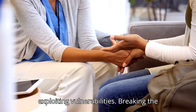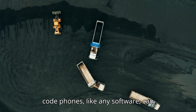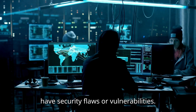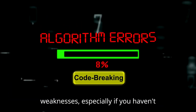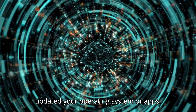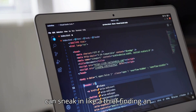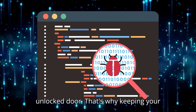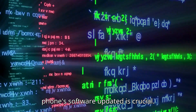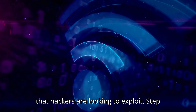Step 4: Exploiting Vulnerabilities — Breaking the Code. Phones, like any software, can have security flaws or vulnerabilities. Hackers often search for these weaknesses, especially if you haven't updated your operating system or apps. With an unpatched vulnerability, hackers can sneak in like a thief finding an unlocked door. That's why keeping your phone's software updated is crucial — those updates often fix security gaps that hackers are looking to exploit.